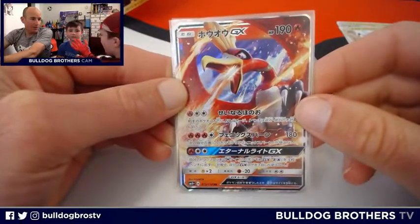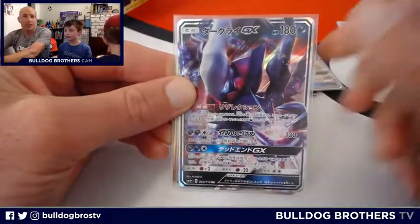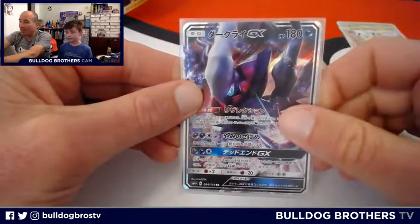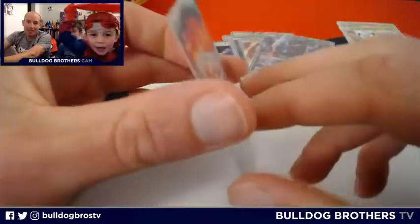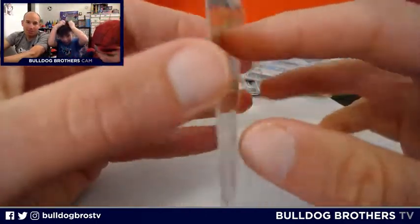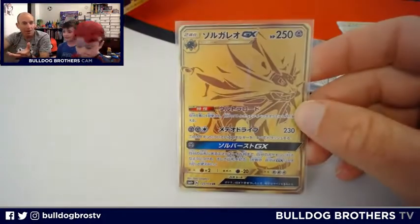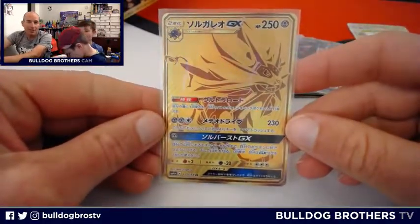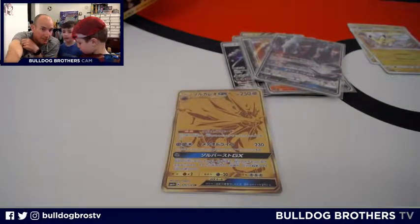Ho-Oh. And we had... that's Darkrai. Last but not least — so that was the 10 GXs. We got a bonus card, and this bonus card is a big deal because you're not guaranteed one of these. We were hoping we would hit gold, and boy did we ever — with the Solgaleo Gold GX. That is a beautiful gold Japanese Pokémon card from the GX Battle Boost Box. Maybe the biggest hit ever on Bulldog Brothers TV — although we did pull a Mega Charizard EX from a Dollar Tree pack, but this may be bigger. My first biggest card I pulled was like a $25 Professor Kukui, and that's how Bulldog Brothers TV all started.